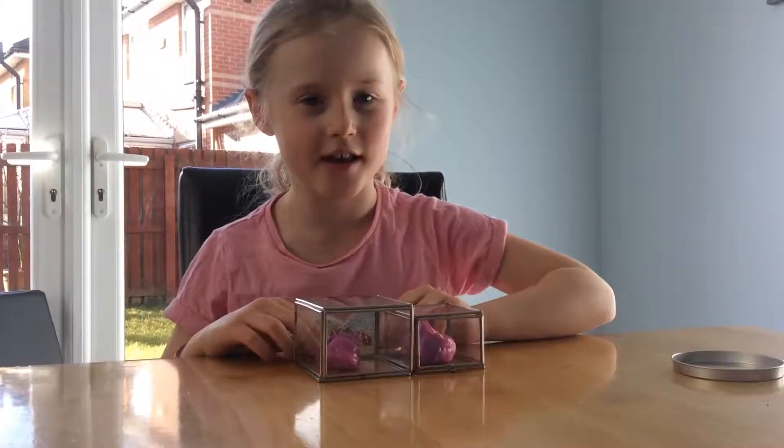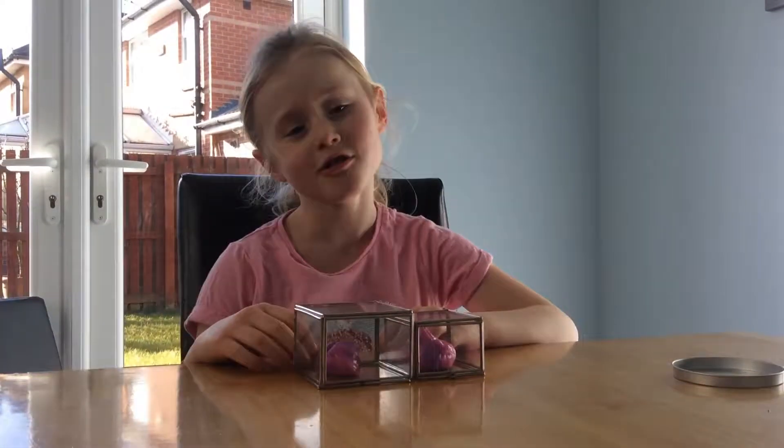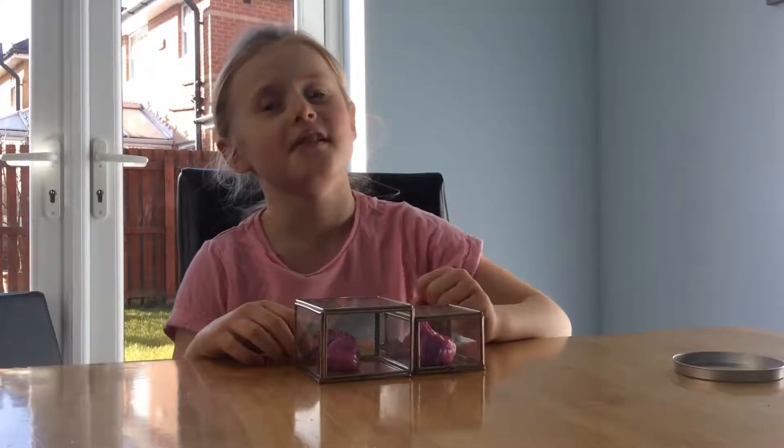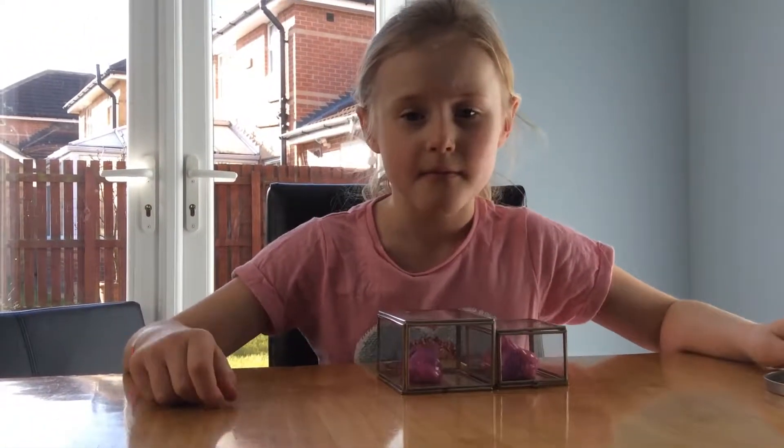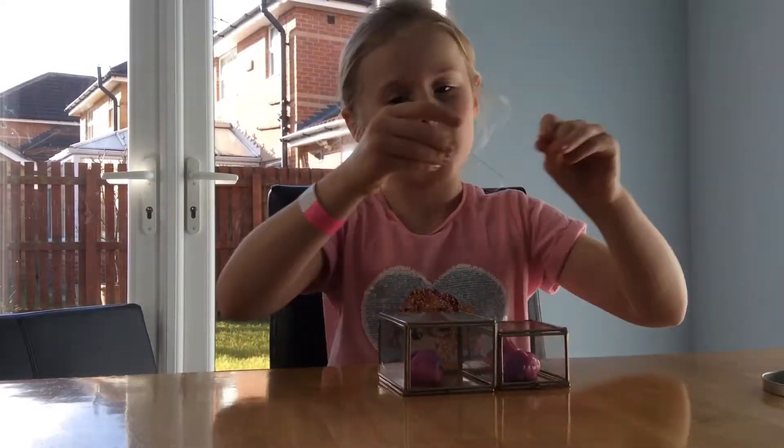The lucky one is the puppy. The unlucky one is the tiny — and the tiny, by the way, is a stretchy man.